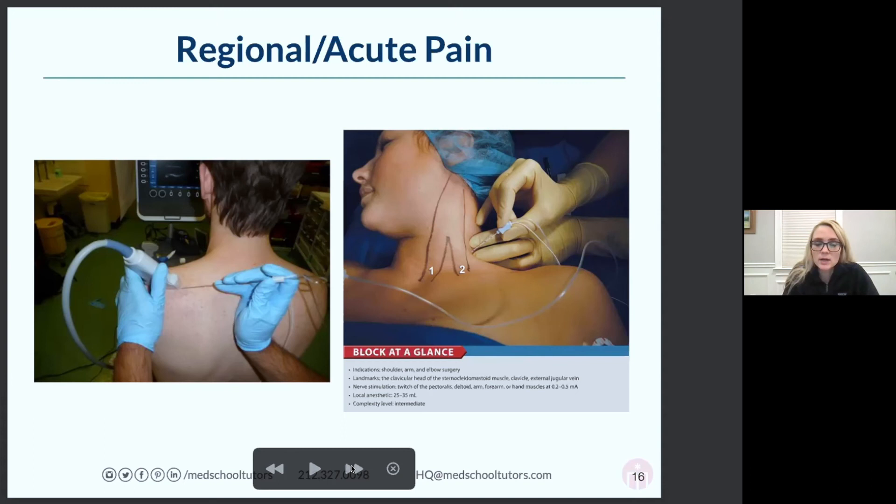Regional anesthesiologists have also inherited acute pain management — they're the people who get consulted in the hospital if there's a patient in terrible pain. They can put in epidurals and catheters that deliver numbing medication. Chronic pain is a little different: those patients are going about their regular lives but have had months of terrible chronic pain — a different patient population and different procedures.